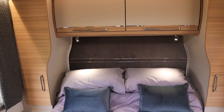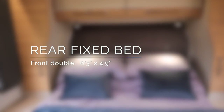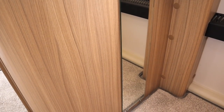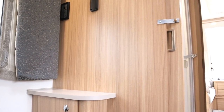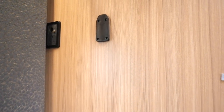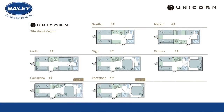The bed is bigger, measuring six foot three by four foot nine. Looking around the rest of the bedroom, there's a full-length mirror from head to toe on the right with a 230-volt outlet, and on the left a second TV antenna point with 12-volt and another 230-volt outlet, right next to another TV bracket.